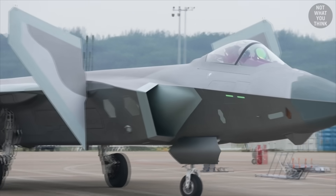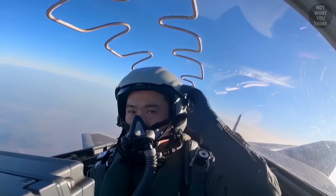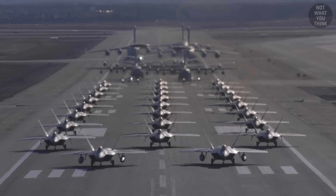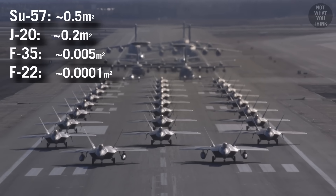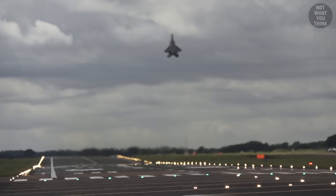China's stealth fighter, the J-20 Mighty Dragon, is not anything to lose a lot of sleep over. That's according to General Kenneth Wilsbach, Commander of the Pacific Air Forces Command, and his confidence comes from the fact that the radar signature of the F-22 Raptor is significantly lower than that of the J-20, and its maneuverability and air-to-air records are unmatched to this day.